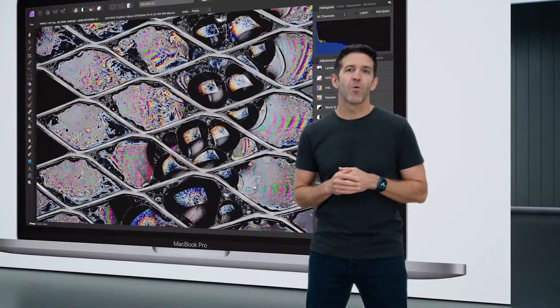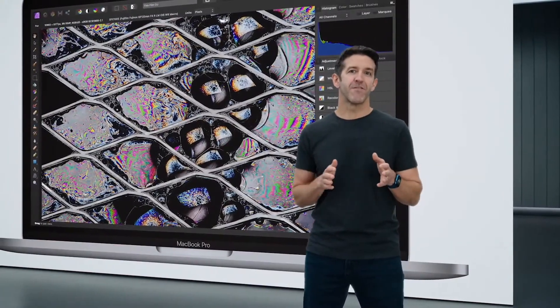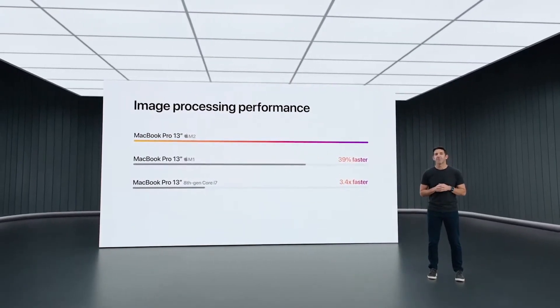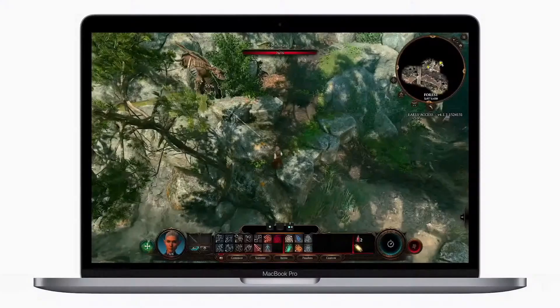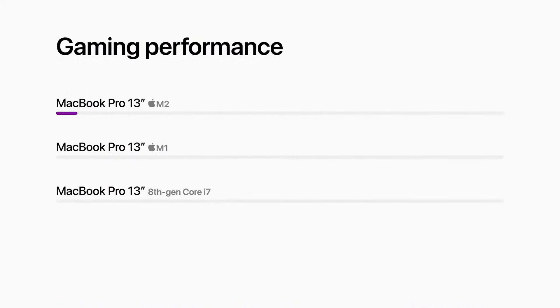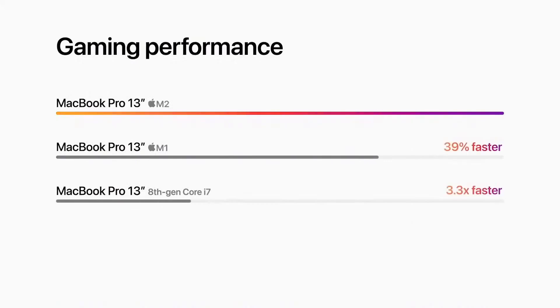With a faster 8-core CPU and 10-core GPU, working with RAW images in apps like Affinity Photo is nearly 40% faster than the previous generation, and over three times faster if you're upgrading from a model without Apple Silicon. And playing graphics-intensive games like Baldur's Gate 3 is also nearly 40% faster than the previous 13-inch Pro.